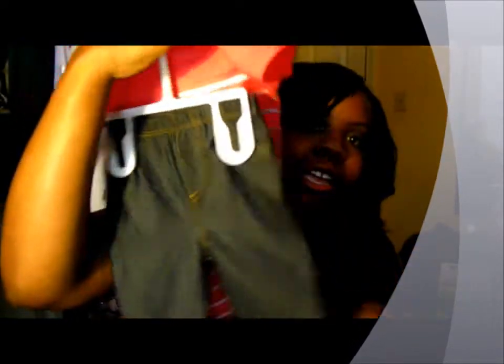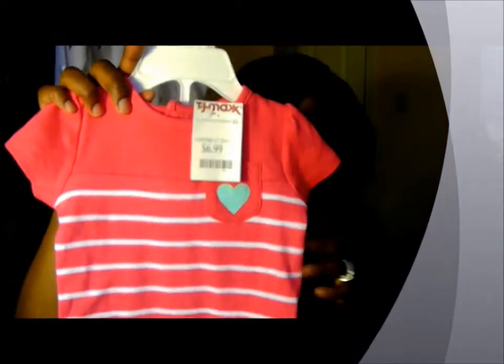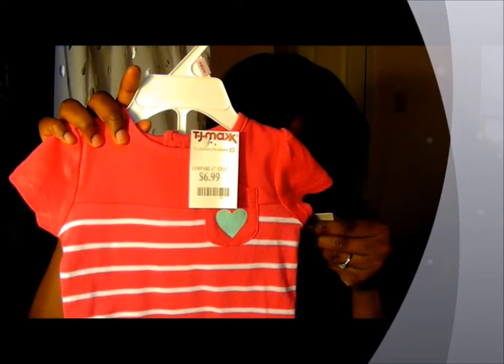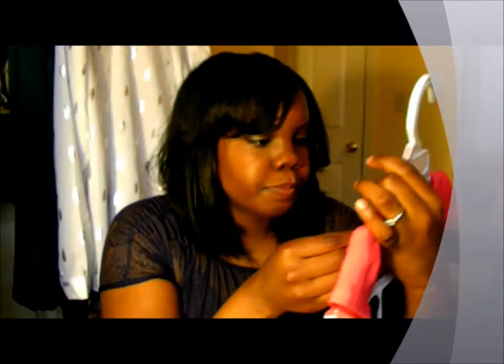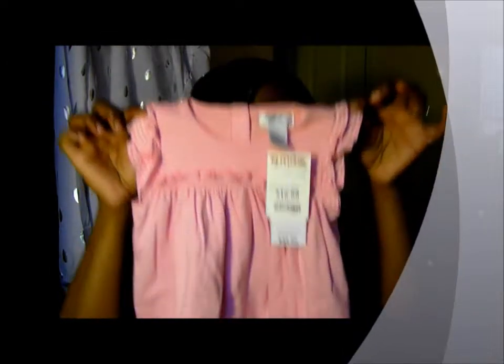This little outfit has little jean jeggings. This also came from TJ Maxx for $6.99. This little dress also came from TJ Maxx. Love it. It's a little polo dress and it was $6.99.